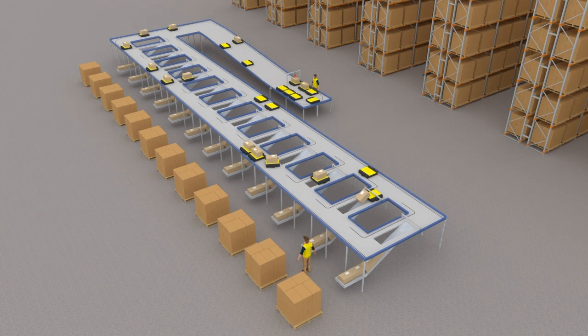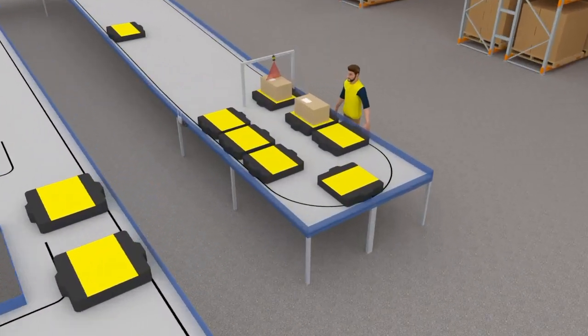Welcome to the future of automated sorting. Introducing Nexobot, the world's most affordable and easy to implement sorting system.